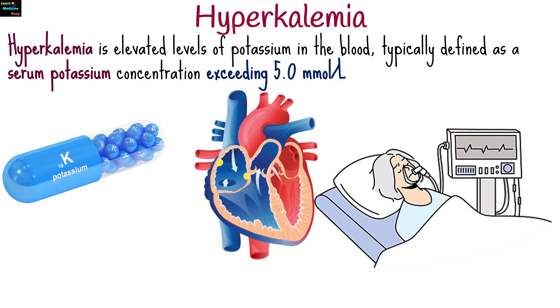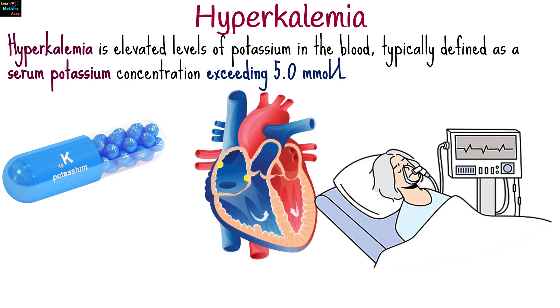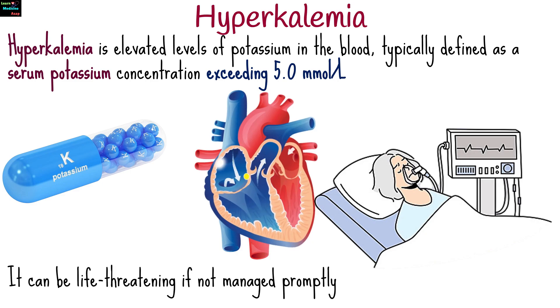Hyperkalemia is a condition characterized by elevated levels of potassium in the blood, typically defined as a serum potassium concentration exceeding 5.0 millimoles per liter. It can be life-threatening if not managed promptly.